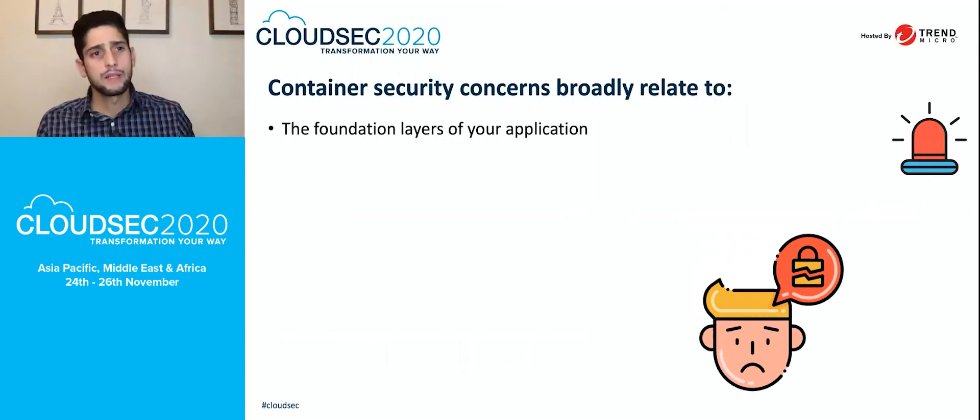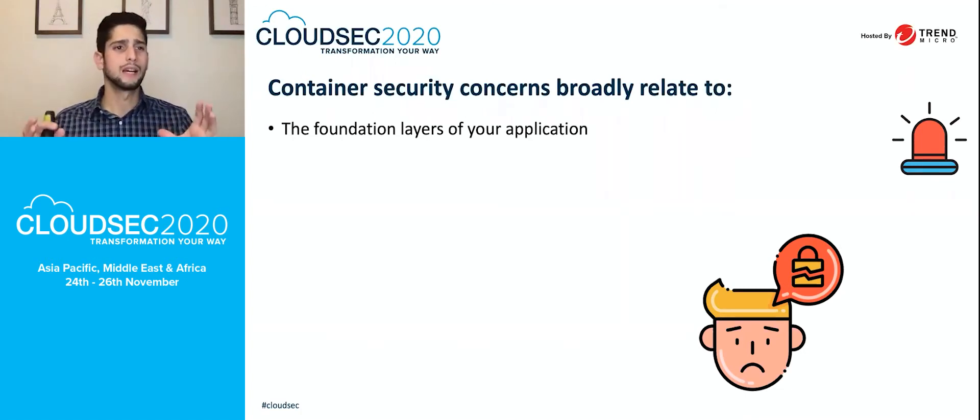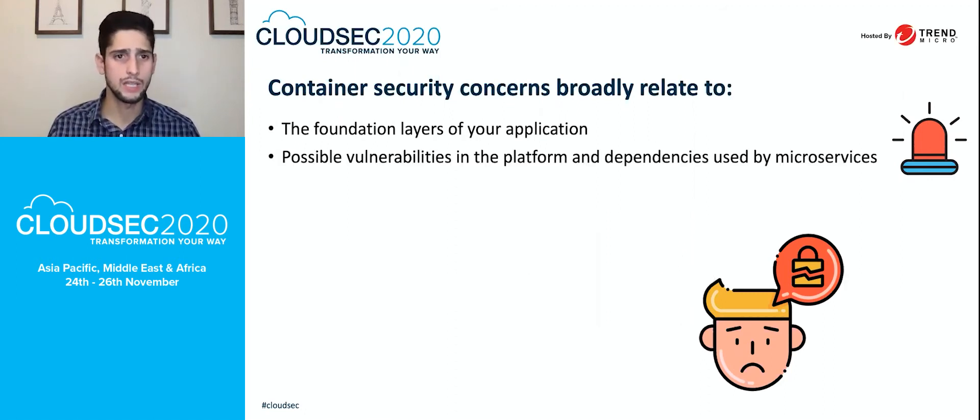Let's talk about the broader security concerns that companies and customers are discussing globally. The first is the foundation layers of your applications — it's very important to make sure these foundations for every single application are safe. We will go through more details in the security recommendations and tips shortly.